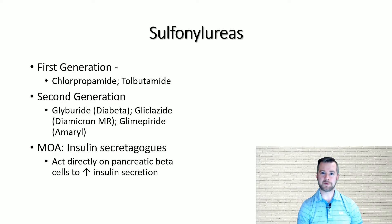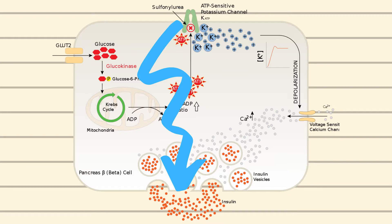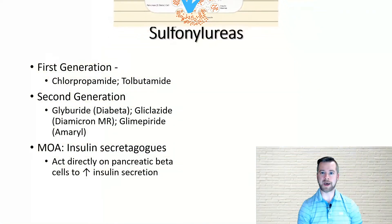With respect to mechanism of action, the sulfonylureas are classified as insulin secretagogues, meaning they act directly on beta cells of the pancreas, causing them to secrete insulin. This occurs in response to meals as well as in the background.